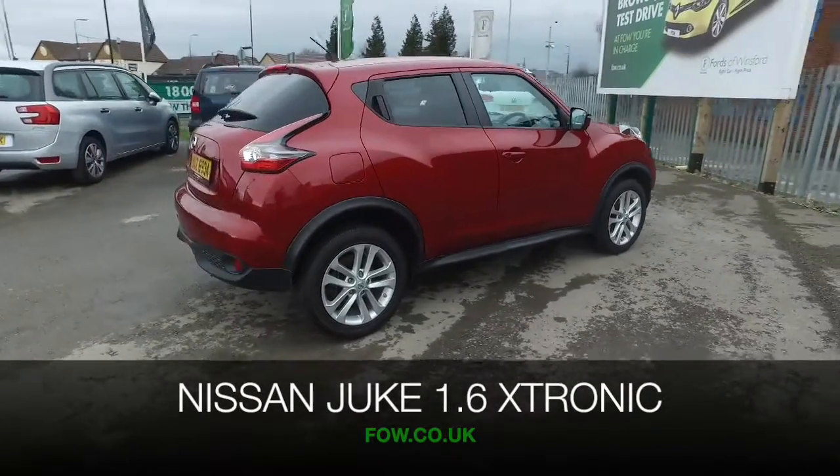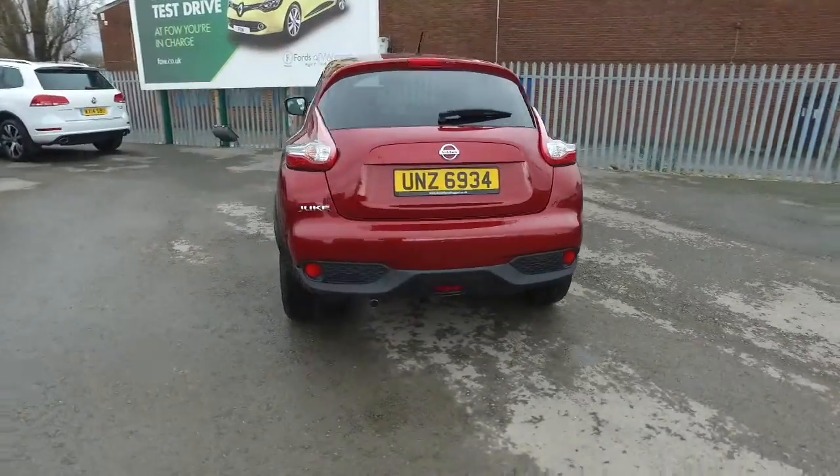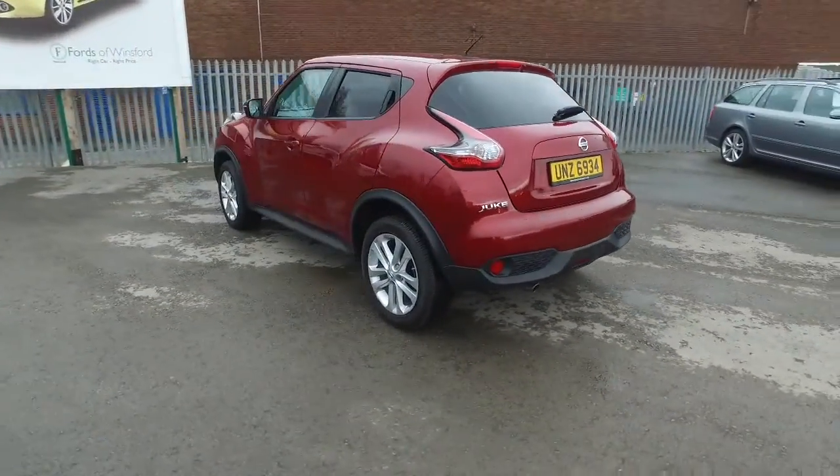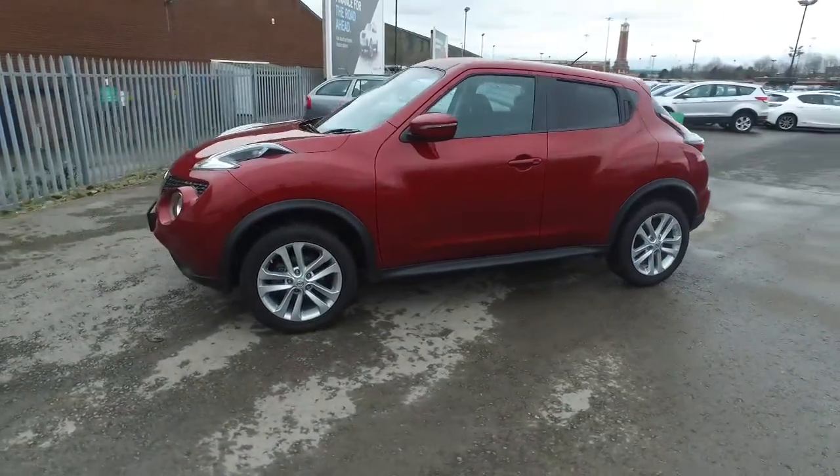The Nissan Juke is a joy to drive, especially with its 1.6 engine and automatic gearbox. You'll find it quick off the mark and nippy, and yet mid-40s MPG combined — that's not bad at all.